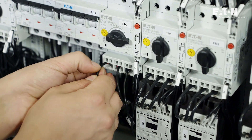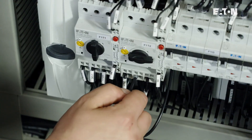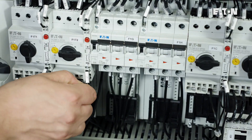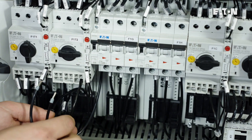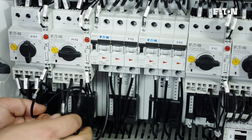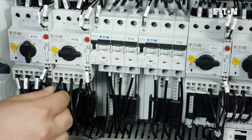The spring installed inside the terminal exerts an additional constant pressure against the cable, making the terminals resilient to vibration and preventing them from loosening throughout their life cycle. This significantly reduces the required maintenance. The plug-in terminal technology also provides better user safety with its IP20 protection rating.